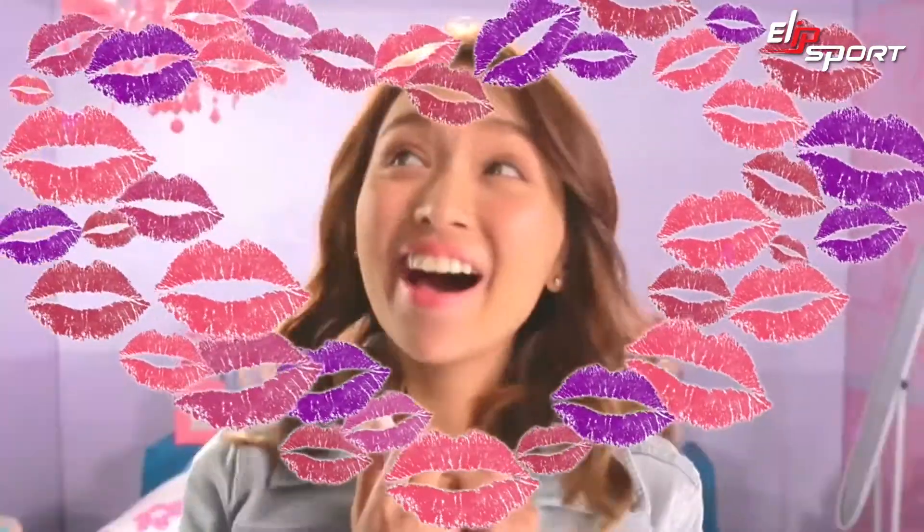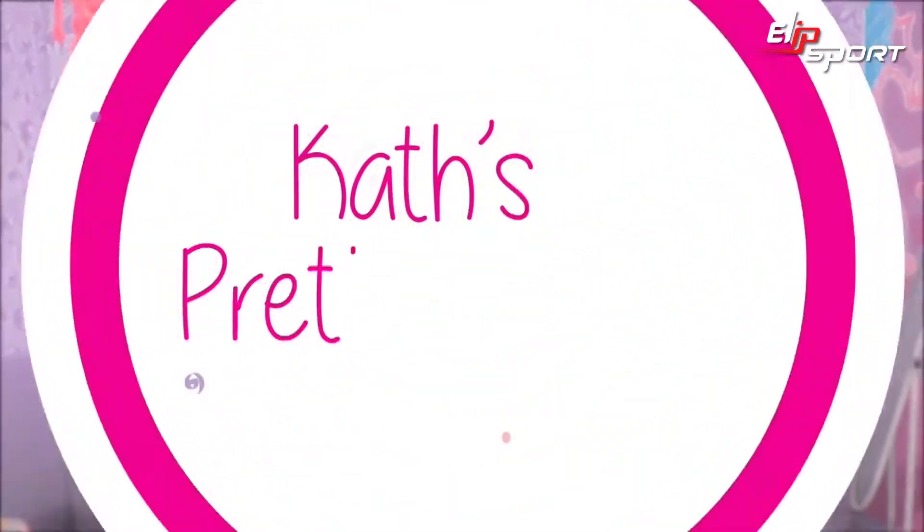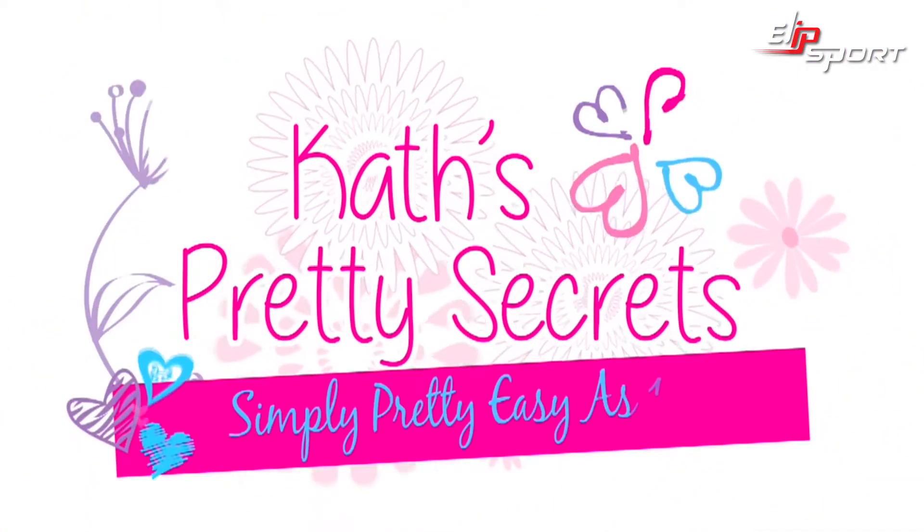For us girls, we always want to look pretty. But sometimes, we don't know how. Did you know that we can have fun and create magical makeup? Madali lang! I'll show you how easy it is to be pretty.